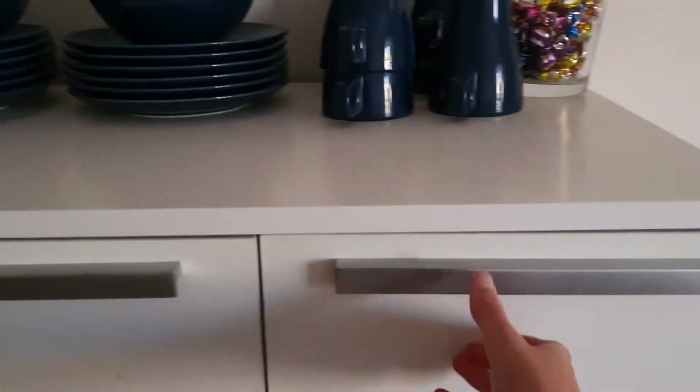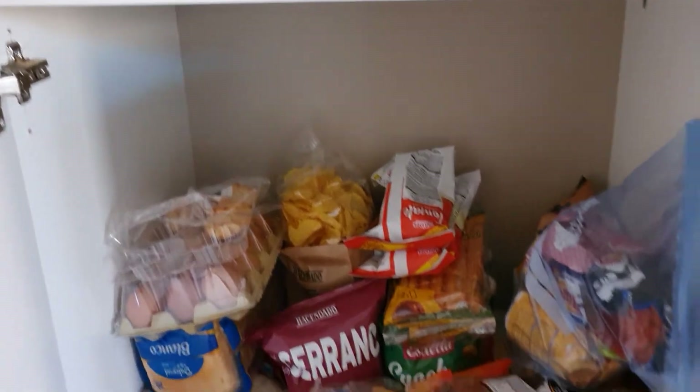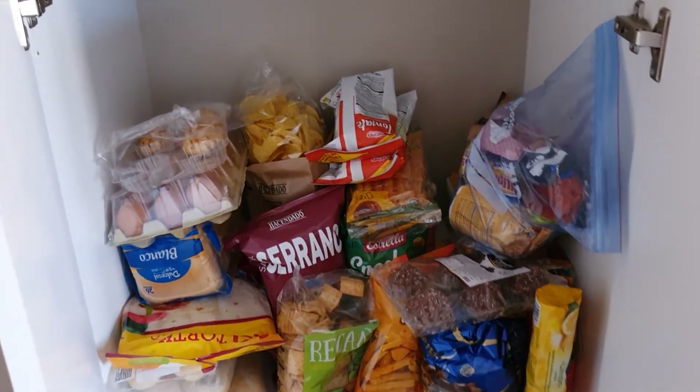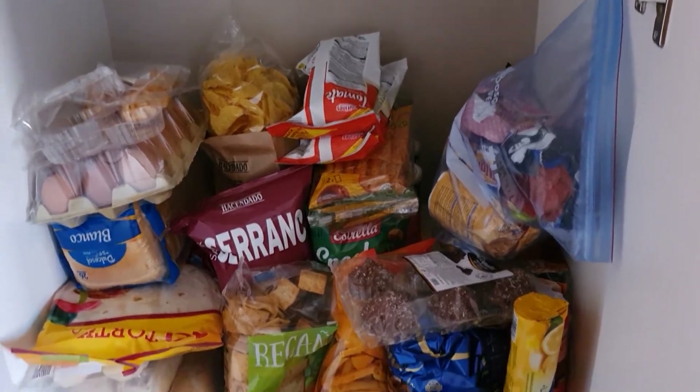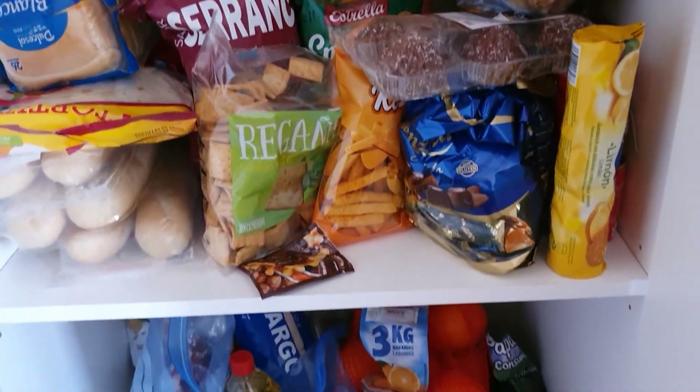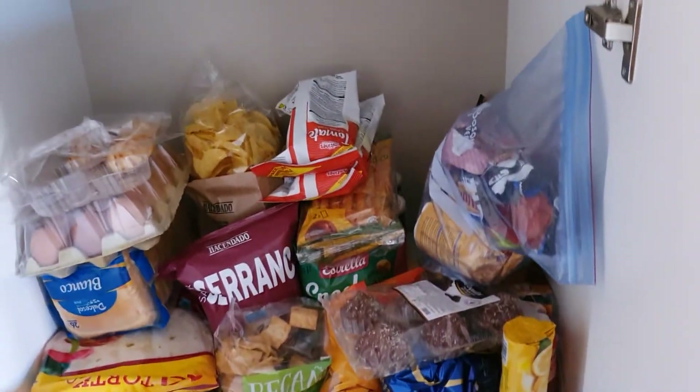In here we've got loads more food shopping — all different sorts of Spanish crisps, sweets, chocolate, and crackers. All sorts in there.